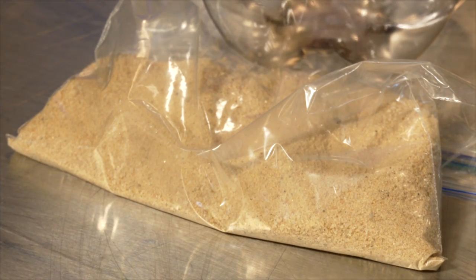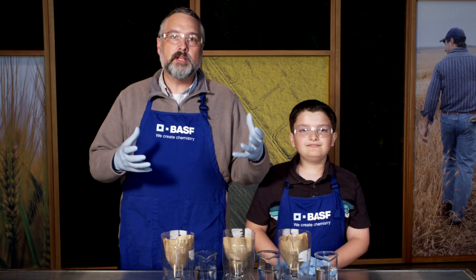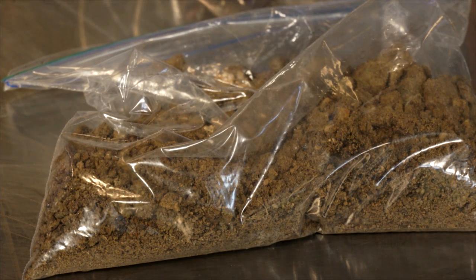Water moves quickly through sand, and it moves more slowly through clay. But the clay particles hold the water so tightly that the plants can't get to it.